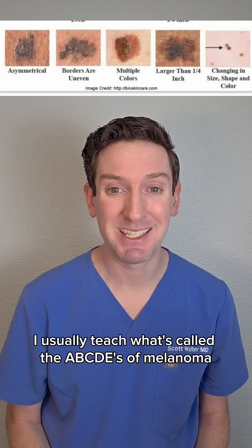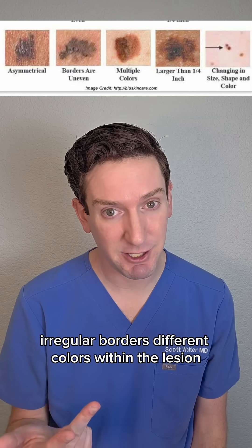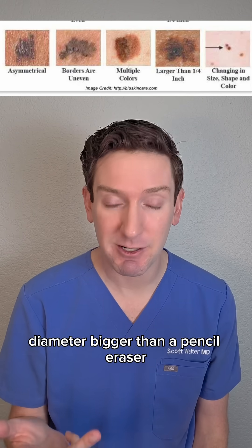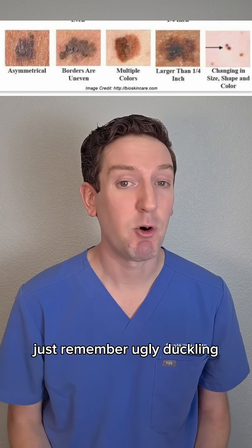I usually teach what's called the ABCDEs of melanoma, which stand for asymmetry, irregular borders, different colors within the lesion, diameter bigger than a pencil eraser, and evolving over time. If you can't remember ABCDE, just remember 'ugly duckling' — a mole that looks different than the rest.